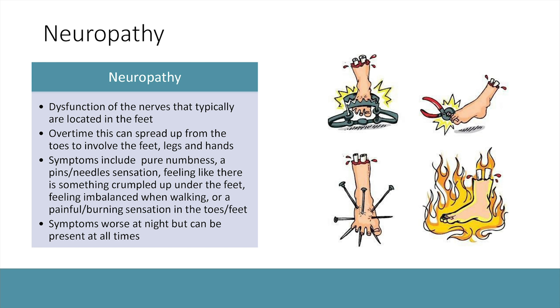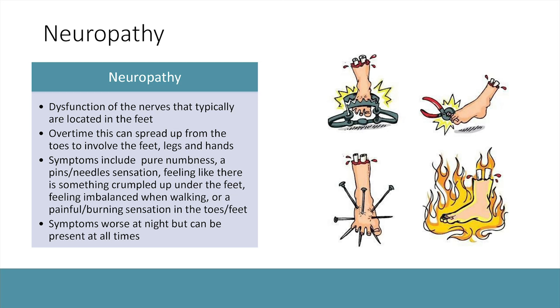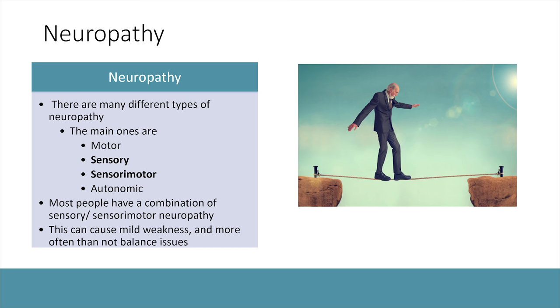Symptoms include pure numbness like a Novocaine sensation, pins and needles, or feeling like something is crumpled up under your feet — patients often say it feels like a sock crumpled up under their toes. There can be imbalance when walking, or it can be very debilitating: a burning, stabbing, or itchy shocking feeling. Symptoms are often present throughout the day, but patients tend to be more bothered at nighttime when resting, as that's when the nerves feel most overactive.